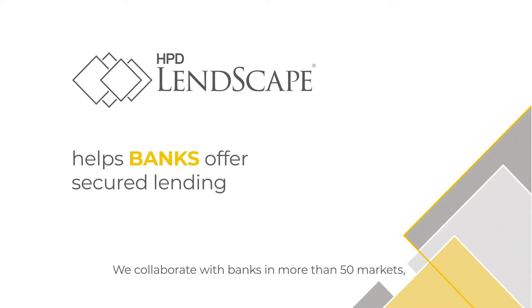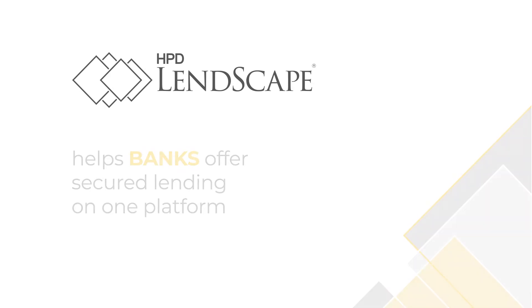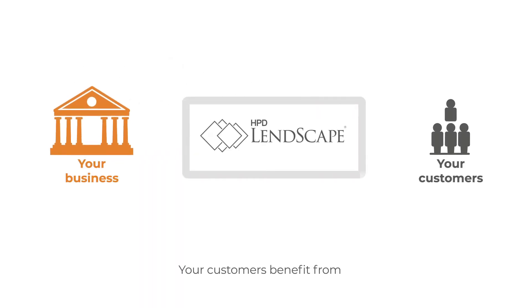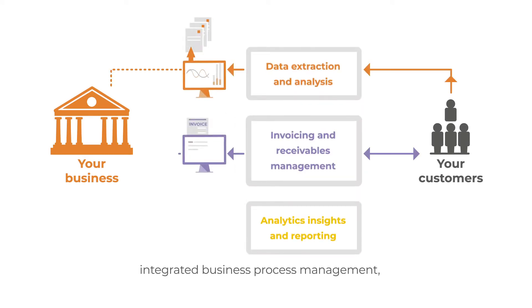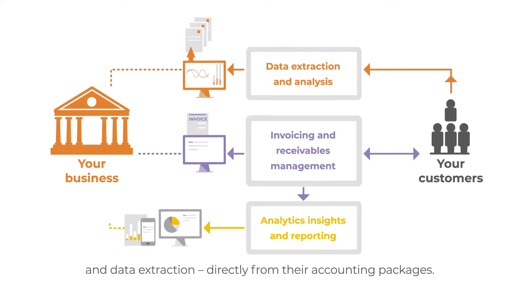We collaborate with banks in more than 50 markets to deliver asset-based finance solutions all on one platform. Your customers benefit from a personalized receivable finance offering, integrated business process management and data extraction directly from their accounting packages.